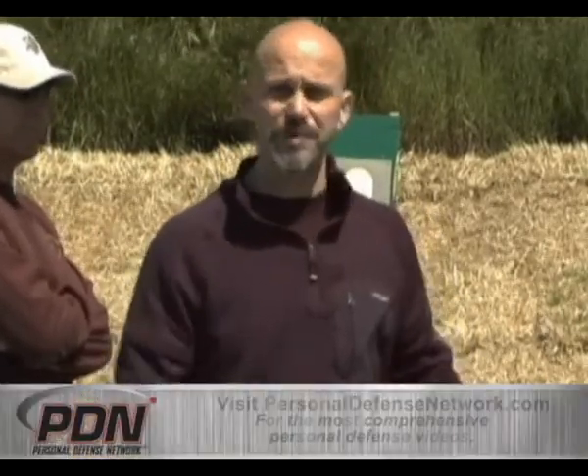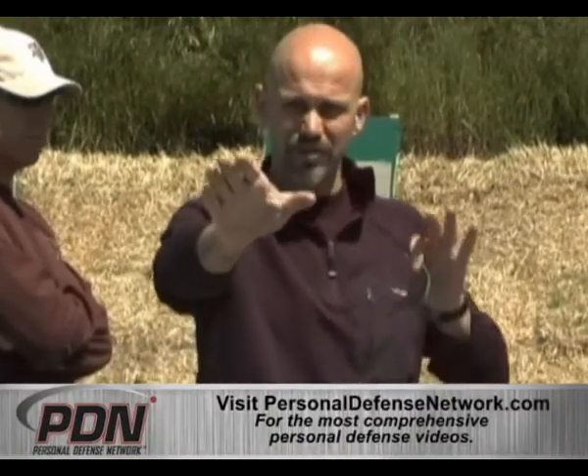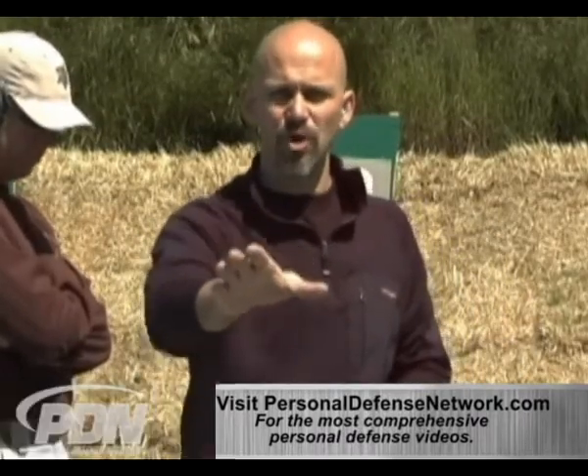So in this drill, what my shooters — my training partners — are going to do is shoot either the left target or the right target first, depending on my command. My command will be 'right' or 'left.' After they engage that first threat and feel that they have significantly affected its ability to hurt them or others and don't need to deal with it any longer, just like in the real world, they're going to come back into the ready position and assess the environment to see if anybody else may pose a threat.